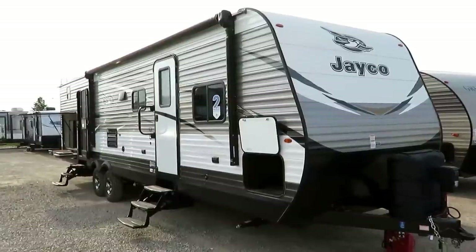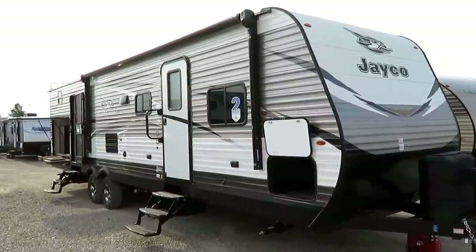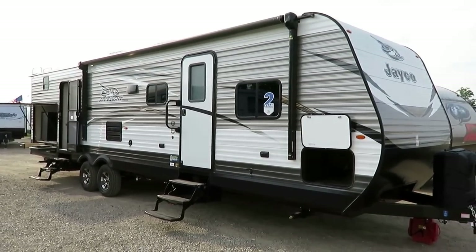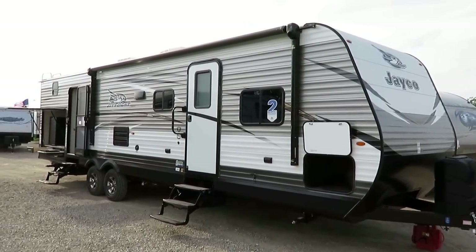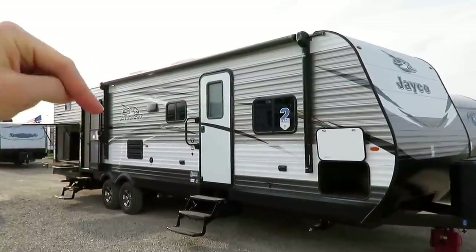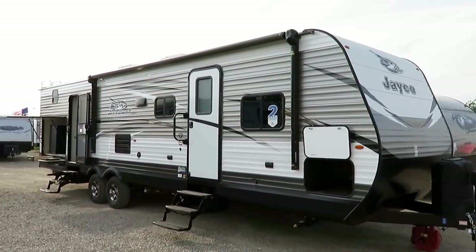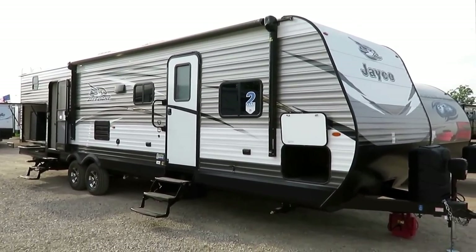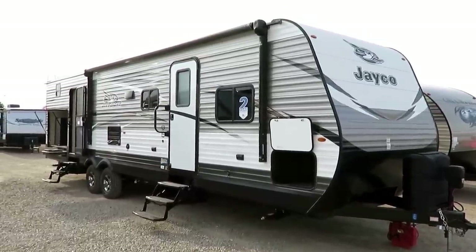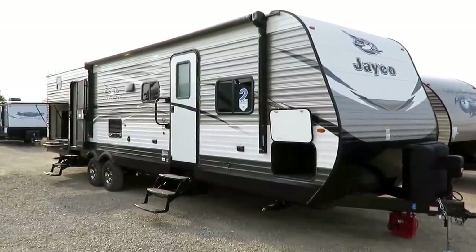8,300 pounds — this is the best-selling J-Flight 32 BHDS by Jayco here at Halet RV of Coldwater, Michigan. If you want to see if we have it in stock and how it's equipped — because it could be equipped very differently from what you see here, as these have a wide variety of options — please visit the link in the video description, and that will show you what we have in stock and what we're asking with its equipment package. Our pricing is real pricing.